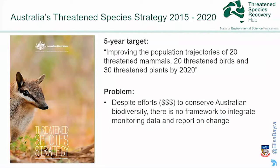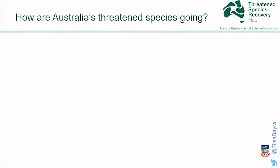Lots of efforts and lots of money is invested in conserving threatened species and also some monitoring, yet there is no consistent framework to really get all this data together, pull it in a database, and make it available to the public. There is no framework that really reports on a trend in biodiversity. So how are Australian threatened species going?